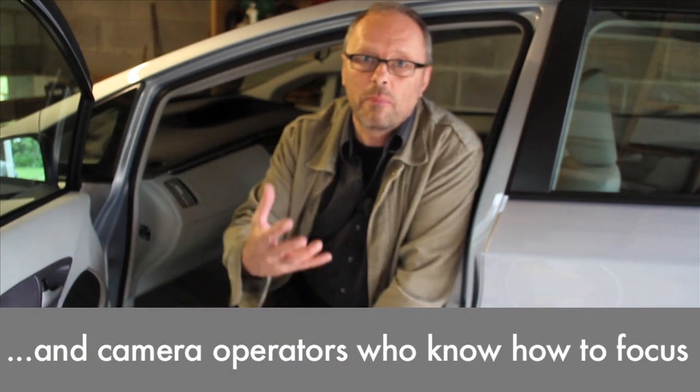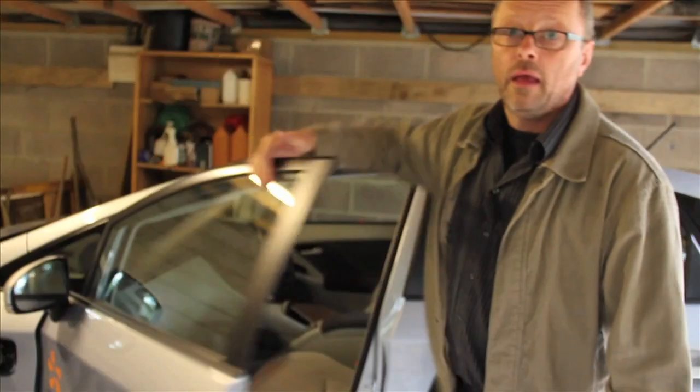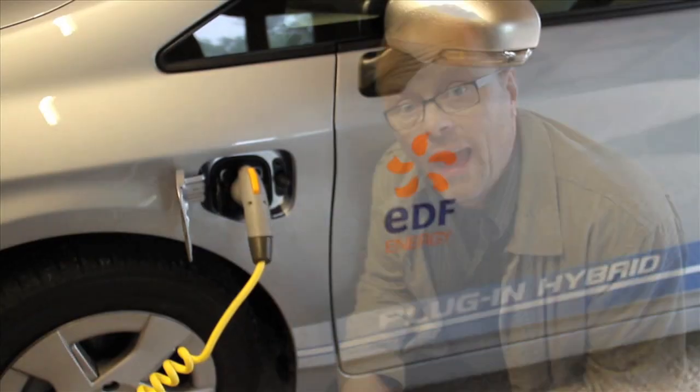I'm struggling to secure funding for this series so I can hire proper, clever, well-educated, intelligent people who can supply me with facts and figures and clever graphical explanations. However, until then, I'm just going to try and cover the basics — just deliver the simple facts. And here's one interesting fact: the car behind me uses much less petrol than any other fossil fuel powered car I've ever driven. And here's the reason: rechargeable batteries.